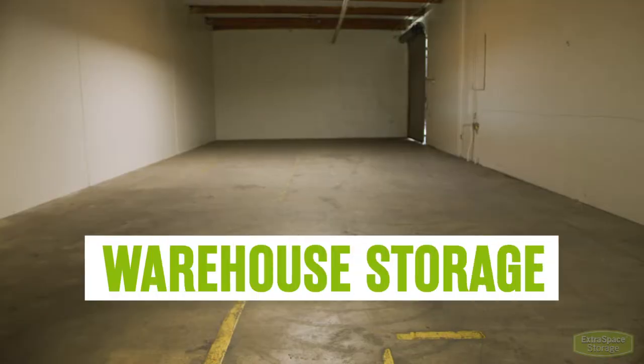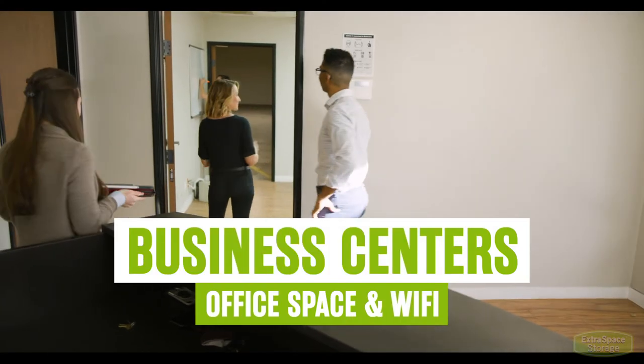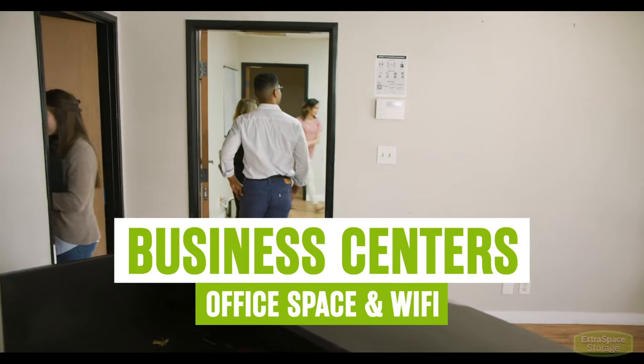Warehouse storage for large business needs is available at select locations, and some locations also have business centers with office space and Wi-Fi.